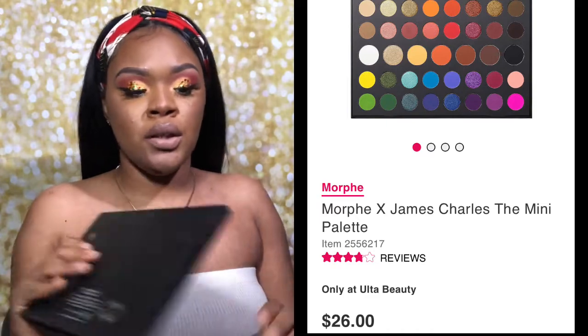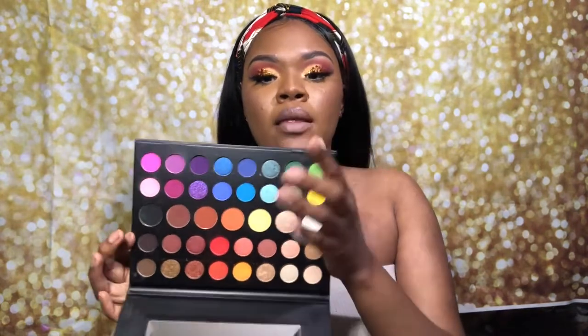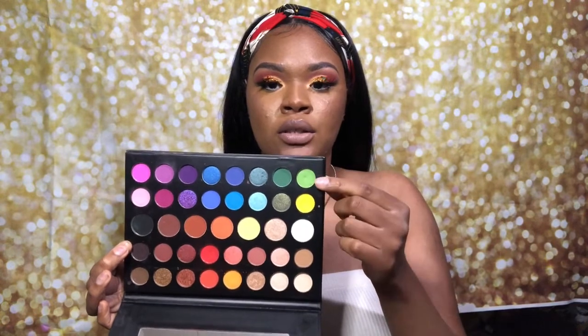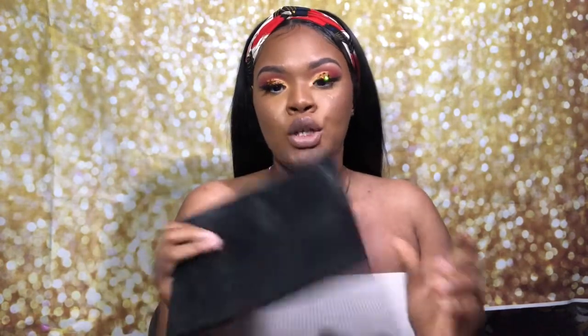It has every color you can possibly want to use. They have a bunch of neutral shades in the middle, and a bunch of colors — greens, blues, pinks, yellows. So this is definitely a good starter kit palette. I got the Morphe James Charles mini because I didn't really need the big pans.